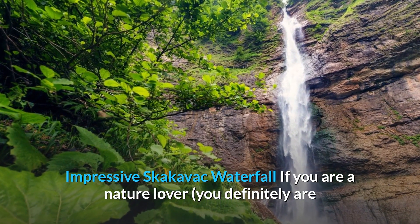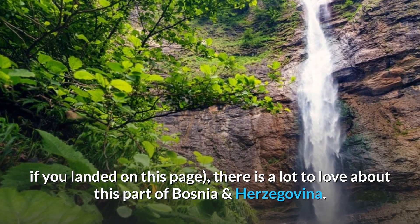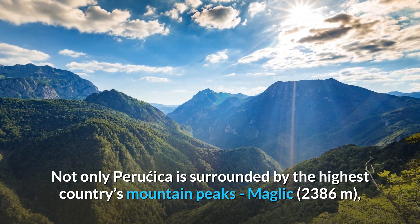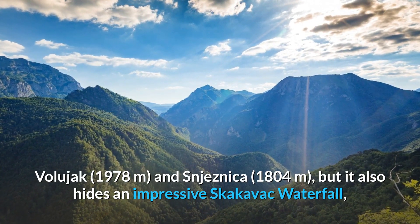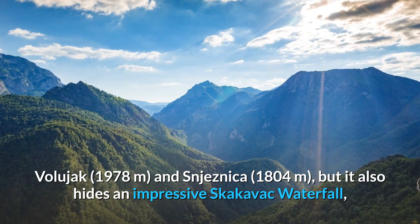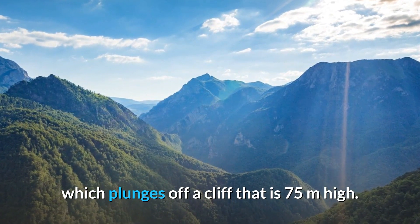If you are a nature lover — and you definitely are if you landed on this page — there is a lot to love about this part of Bosnia and Herzegovina. Not only is Peručica surrounded by the highest country's mountain peaks — Maglić at 2,386 meters, Volujak at 1,978 meters, and Snježnica at 1,804 meters — but it also hides an impressive Skakavac waterfall, which plunges off a cliff that is 75 meters high.